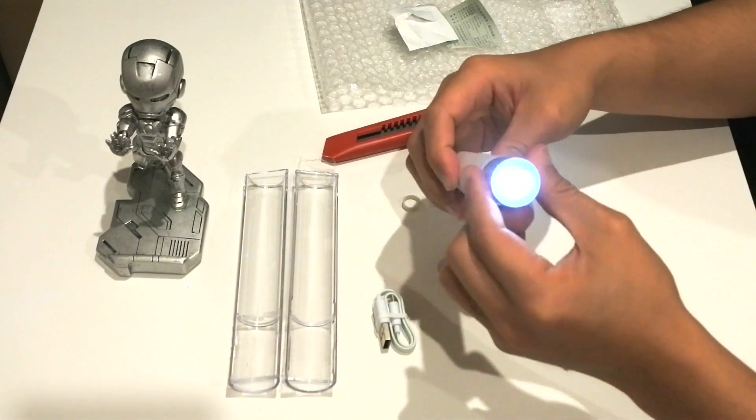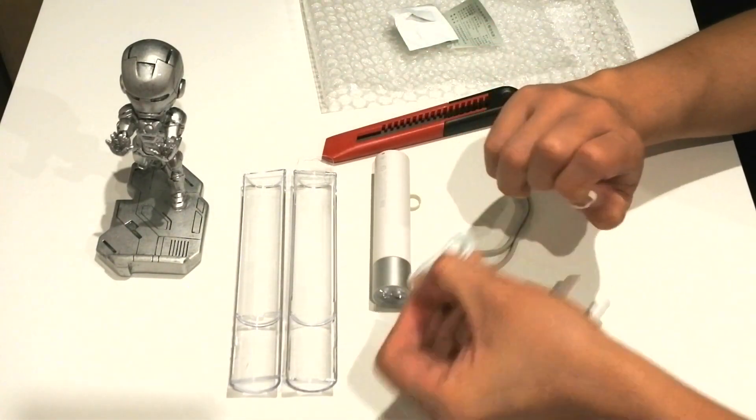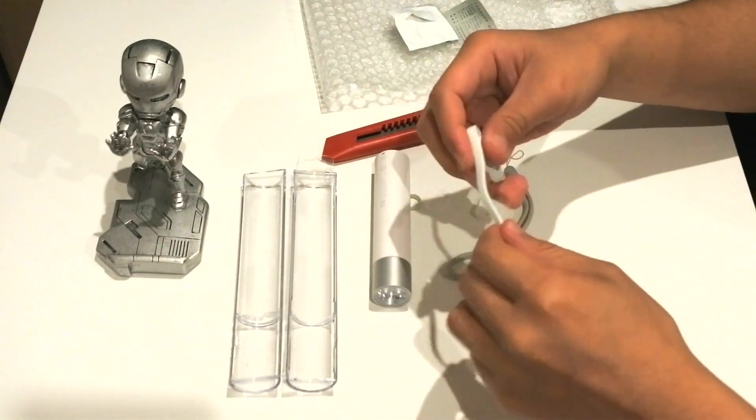It's a portable power bank, it's a flashlight, and it's worth 39 Australian dollars, which is just about 23 USD.